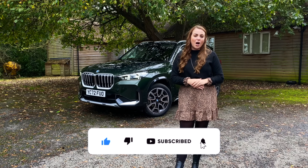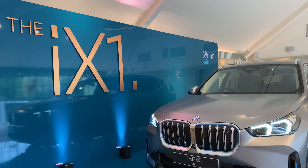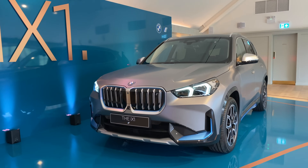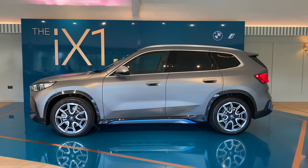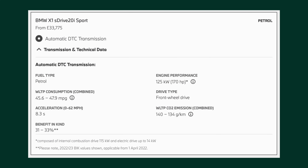If you like new car reviews and car content then hit the subscribe button. As previously mentioned, the X1 will now appear in full electric form labeled as the iX1, but there will also be diesel, petrol and plug-in hybrid versions. The entry level cheapest car is a front-wheel drive two-litre petrol labeled the sDrive 20i.